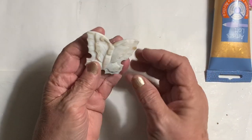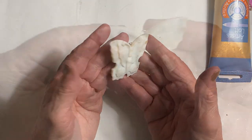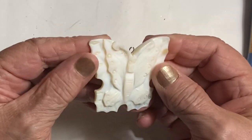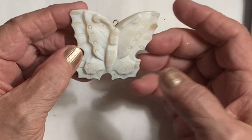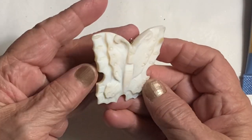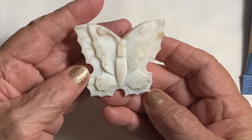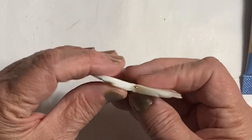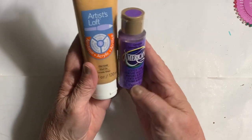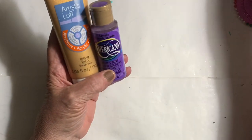This is a butterfly charm — it feels like plastic, like a thick plastic, but it might be something else. It almost feels like a shell, like it was cut out of a shell. I thought that would be nice to use somehow. I also got some paint — three things.